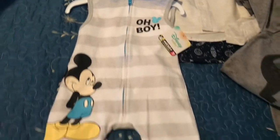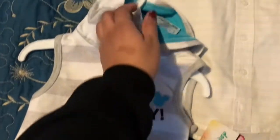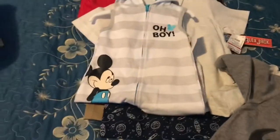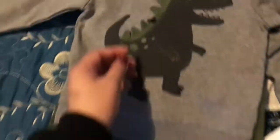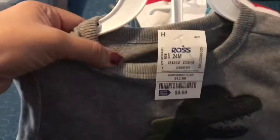This little Disney outfit is for my nephew who is currently in Mexico. This one was $9.99, which for Disney is not too bad — really cute too. My parents are going over to Mexico in May so I'm gonna send him that one. Then my sister-in-law got him this little sweater and pants — Carter's, 24 months — also $9.99.